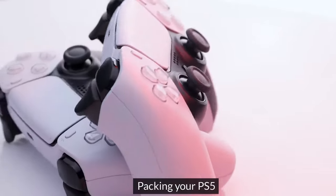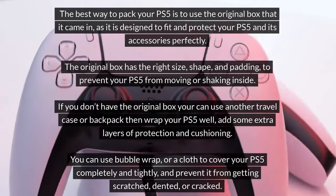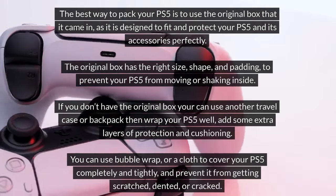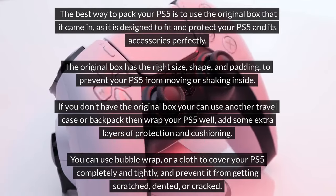Packing your PS5. The best way to pack your PS5 is to use the original box that it came in, as it is designed to fit and protect your PS5 and its accessories perfectly. The original box has the right size, shape, and padding to prevent your PS5 from moving or shaking inside.